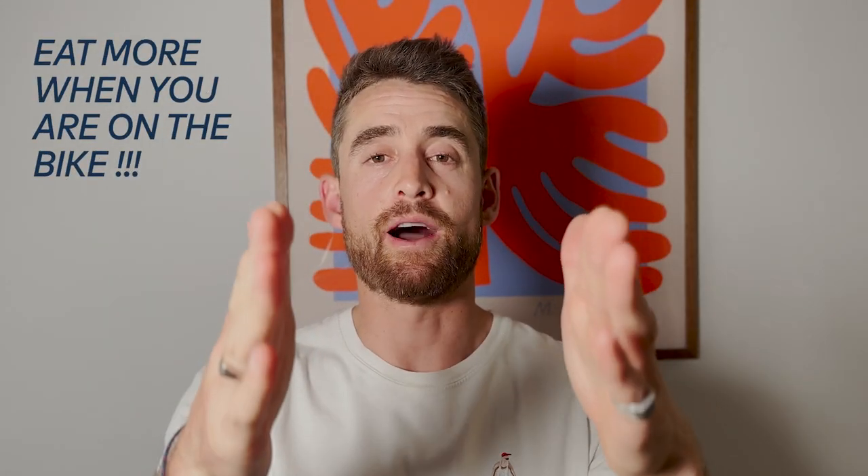I hope you've learned something. If there's one takeaway, it's that you need to eat more when you're on the bike. Any questions or comments, pop them down below and I'll get back to you. I hope that's been beneficial and there are some takeaways you can apply to your own riding.